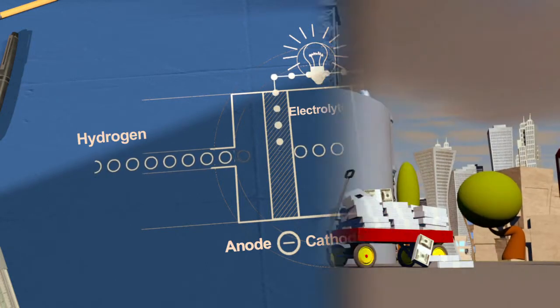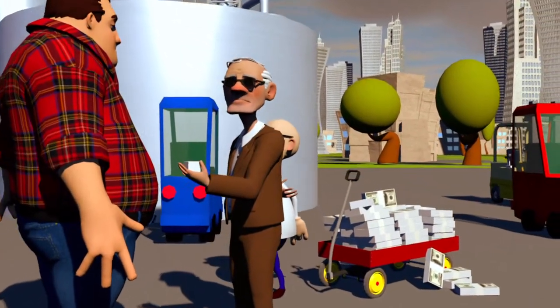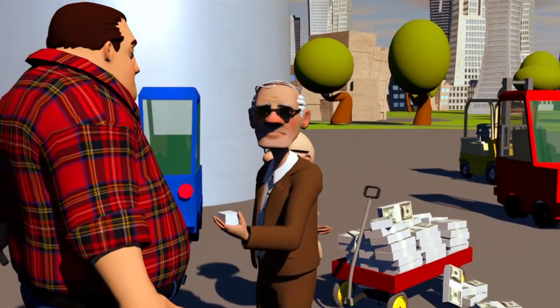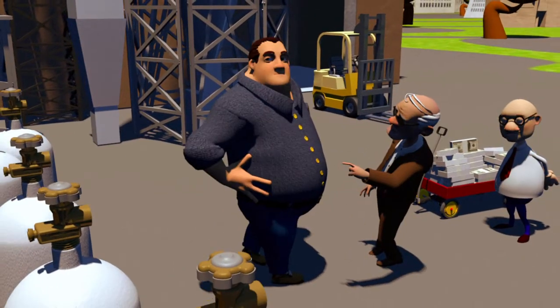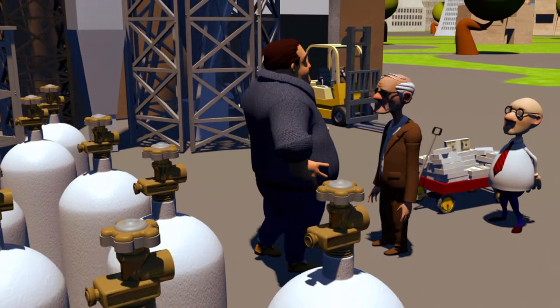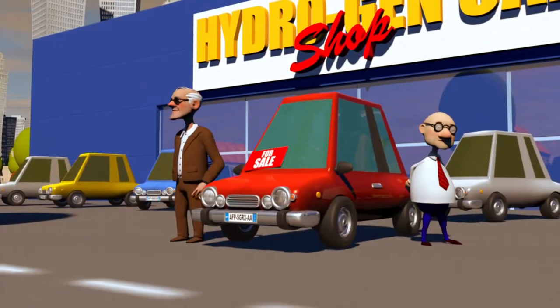While the energy itself may be clean, producing it is complex. The reaction inside the fuel cell is facilitated by a catalyst. Platinum is generally considered the best option, but it's a rare and expensive metal. Hydrogen does not exist in a natural state on Earth. Locked up with other elements, it has to be produced, usually by breaking down water. This can be costly.